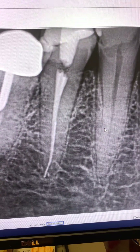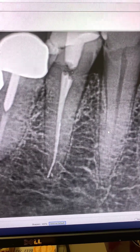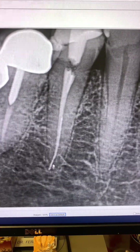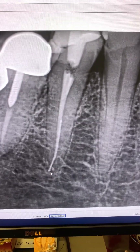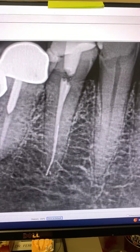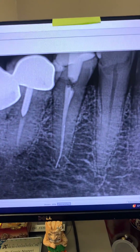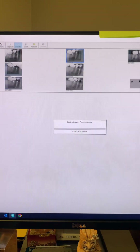As much as we strive to be perfect — and us endodontists especially are perfectionists — stuff like that happens once in a while. Does gutta-percha extrusion cause endodontic failure? That was seven months ago when we did this root canal. Let's look at the seven-month follow-up post-op of this tooth.